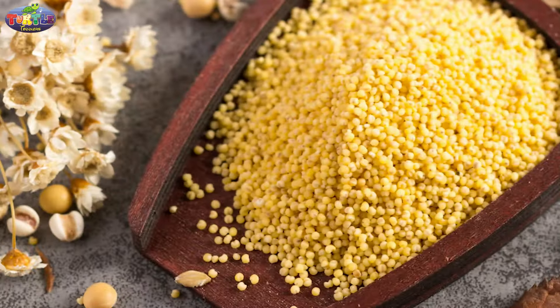The next one is kodo millet, which is rich in iron, calcium, and magnesium, and also rich in vitamin B6. It helps in bone health, muscle strengthening, and building overall good health. Making it a part of your daily diet may help in controlling cholesterol levels.